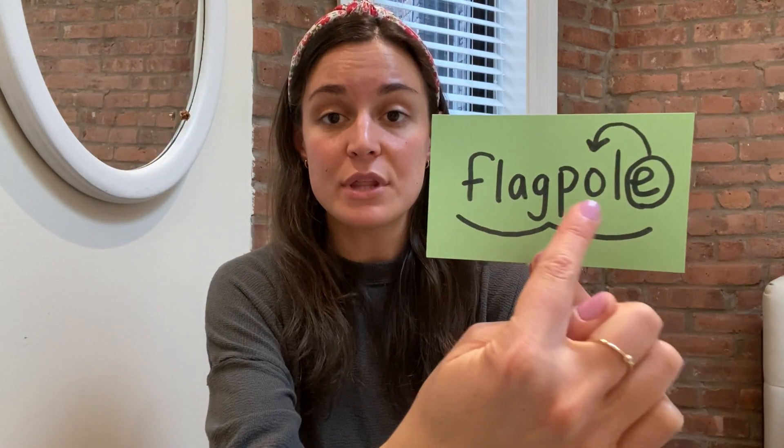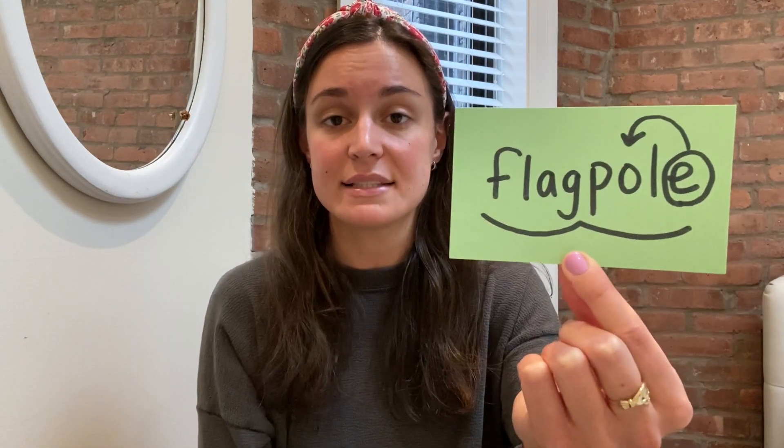Now I can tap each syllable. I'm tapping 'flag' — that's the first syllable. Then I'm tapping P-O-L-E. I know that the O has to say its name because there's a Magic E at the end of that syllable.